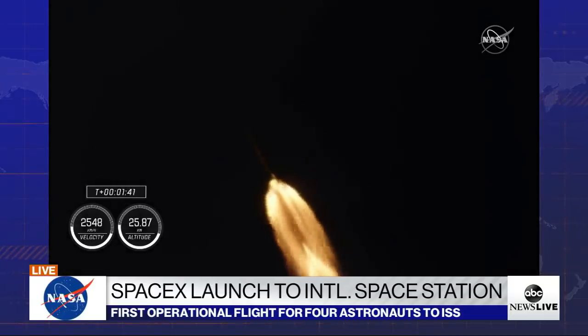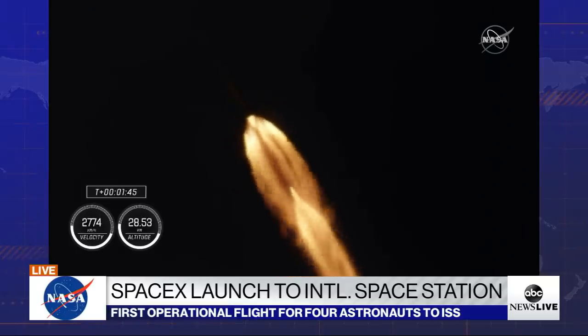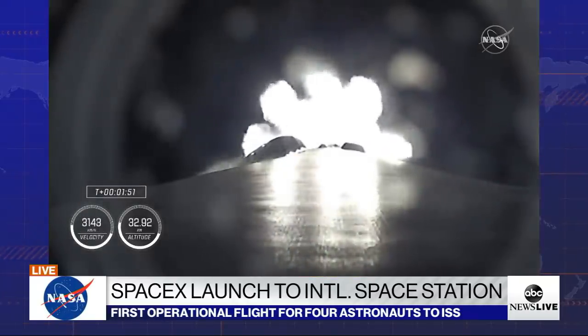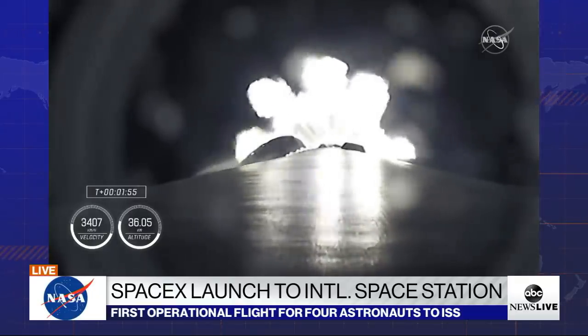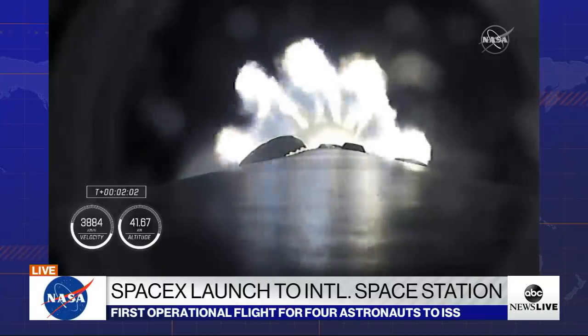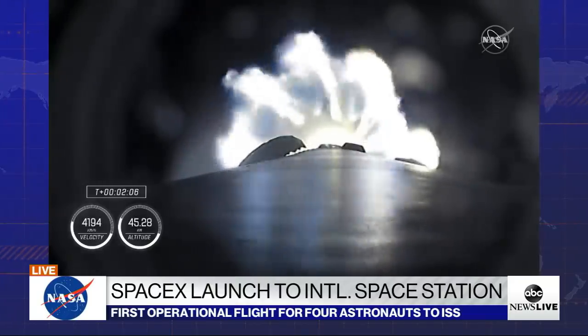T plus one minute and 40 seconds into flight — Dragon and Falcon 9 traveling at 709 meters per second. MVAC chill is underway on the Merlin vacuum engine. With the call out of MVAC-D chilling, similar to what we saw in the first stage Merlin engines, the second stage engine is being prepared for its ignition coming up in just over 30 seconds.